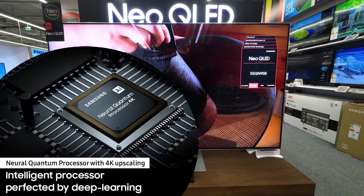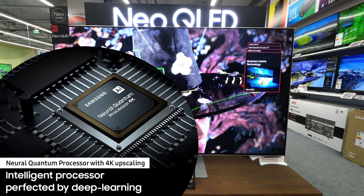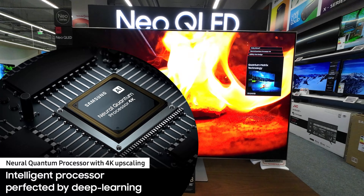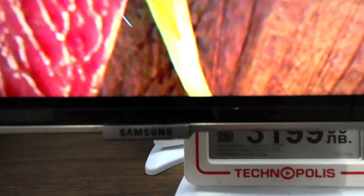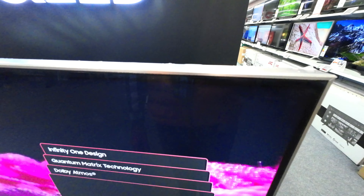The Samsung QN95B series uses the Neural Quantum Processor 4K. This advanced processor uses AI to provide high-quality upscaled images regardless of the input source. It excels in accurately enhancing the image quality, delivering stunning and detailed 4K images for the ultimate viewing experience. The processor also optimizes the screen brightness and sound for every scene.